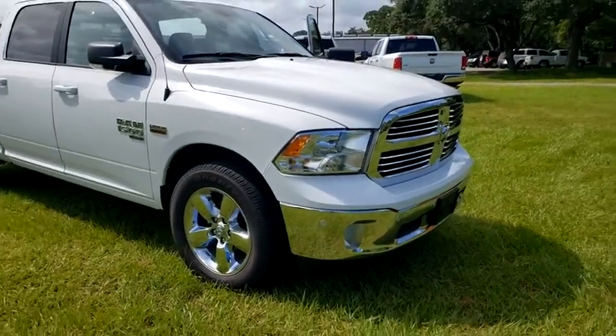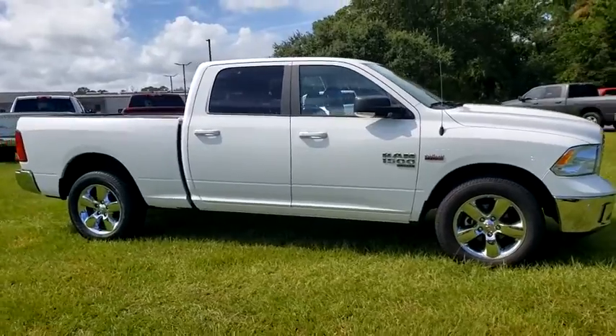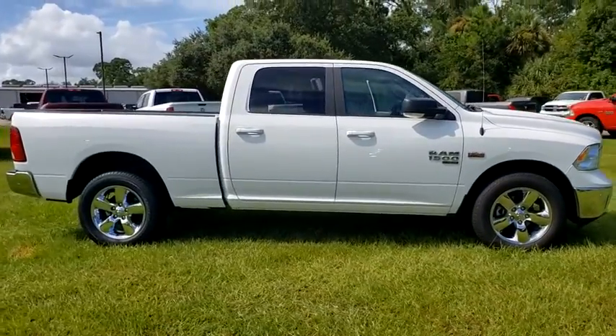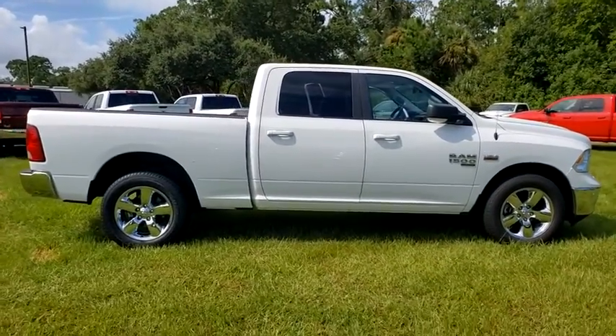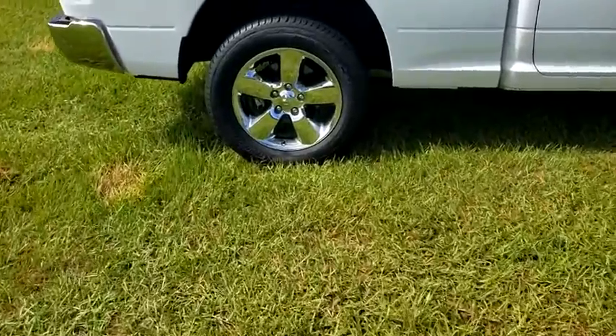Take a ride in the 2019 Ram 1500. Ram 1500 went against the Chevrolet Silverado, Ford F-150, and Toyota Tundra, which are all excellent trucks in their own right. The Ram took home the prize for its well-rounded strengths.